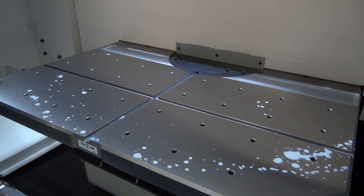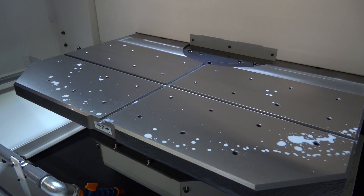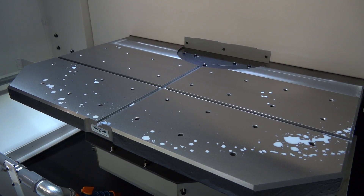What's the capacity? We're talking an x-axis of 650mm, y-axis 400mm. We can accommodate fixtures or trunnion assemblies, 1m by 500mm.